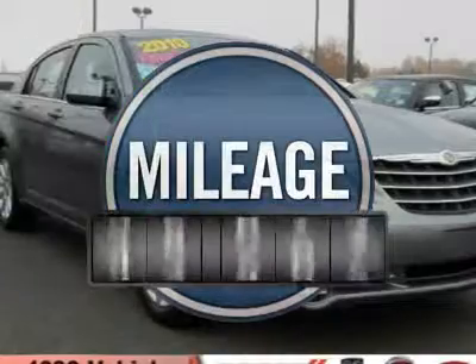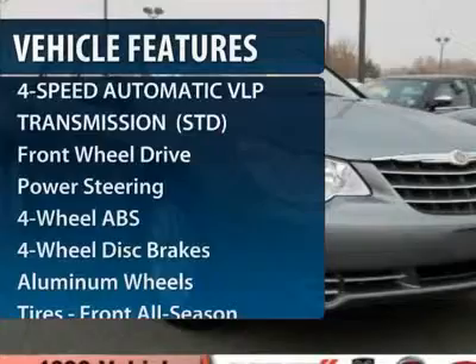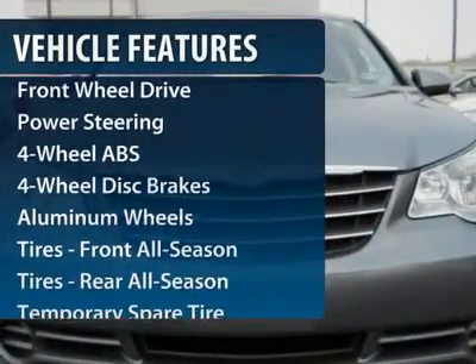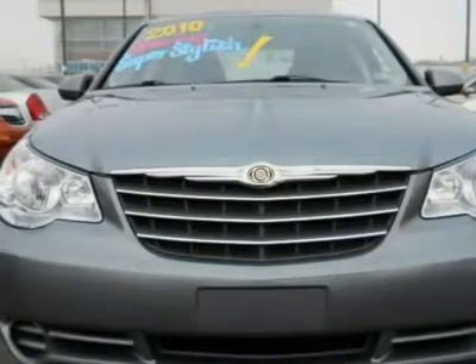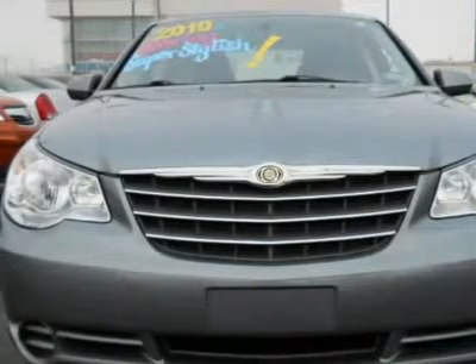This vehicle has less than 40,000 miles. Here are some of this vehicle's great options: CD changer, steering wheel audio controls, four-wheel ABS, air conditioning, adjustable steering wheel, power steering, cruise control, aluminum wheels, keyless entry, front floor mats.